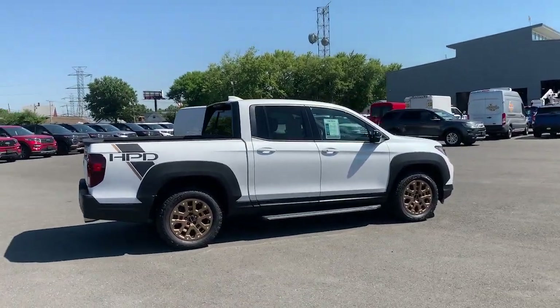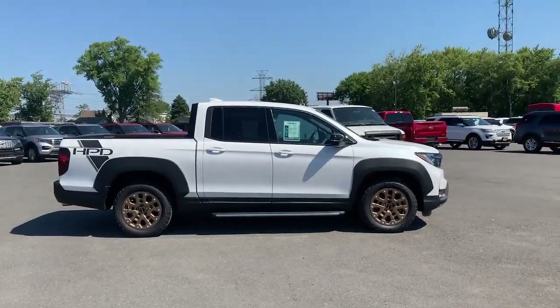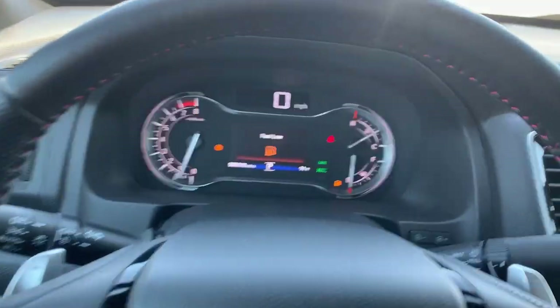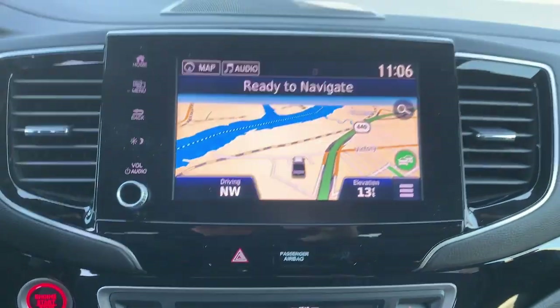The following are some of this vehicle's highlighted options: navigation system, keyless entry, sunroof/moonroof, fog lamps, power passenger seat, dual zone AC, power driver seat, electronic stability control, heated front seats, and aluminum wheels.